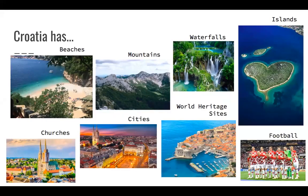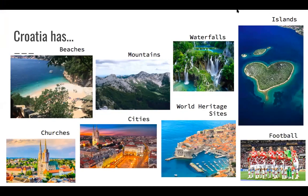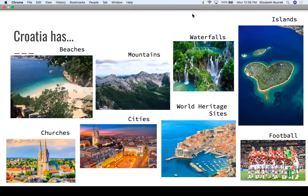Croatia has lots of diverse ecological landscapes — beaches, mountains, the Dinaric Alps, lots of waterfalls and national parks, and over a thousand different islands. They have a really good football or soccer team who actually went to the 2018 World Cup final — unfortunately they lost to France. And they have lots of world heritage sites, cities, and lots of churches and other religious sites as well.